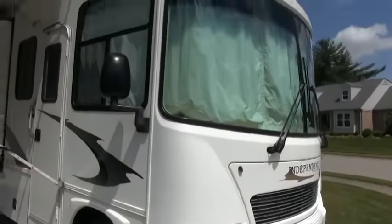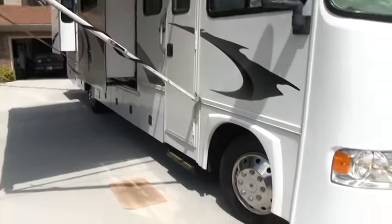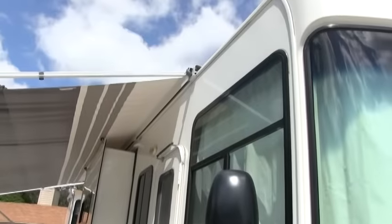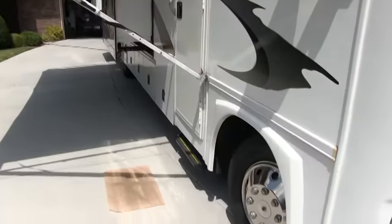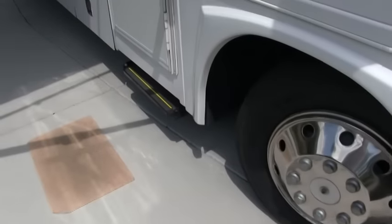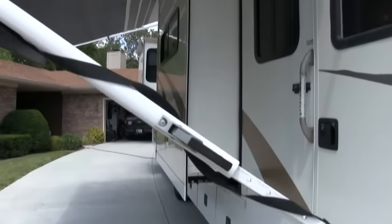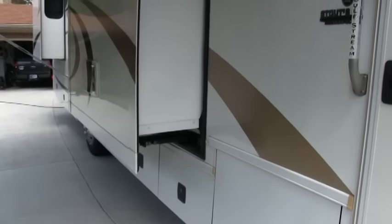I did check the motorhome for water damage, delamination, wear and tear, and this coach — if a dealer took this in on trade, it would be 100% excellent in condition. Tires are fairly new. The DOT on the tires are the 16th week of 2013. This coach has just a little bit over 8,000 miles on it.